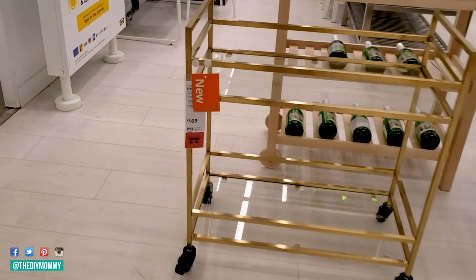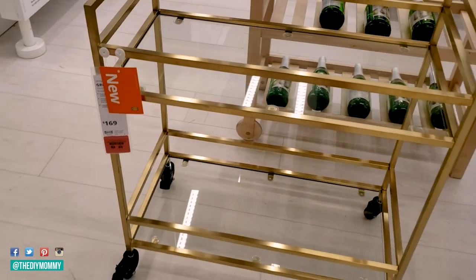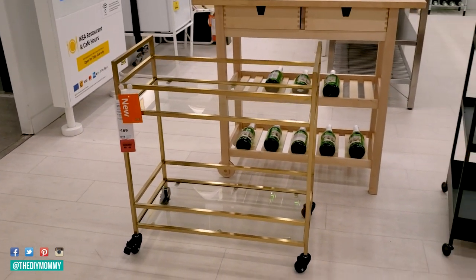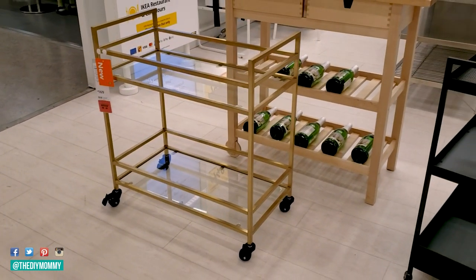Favorite IKEA item number two is this beautiful bronze-colored bar cart for only $169 Canadian. I think it has such classic lines — I would have grabbed this if I didn't already have a gold bar cart. You can use bar carts for side tables, for entertaining, for outside — lots of different things to use them for.